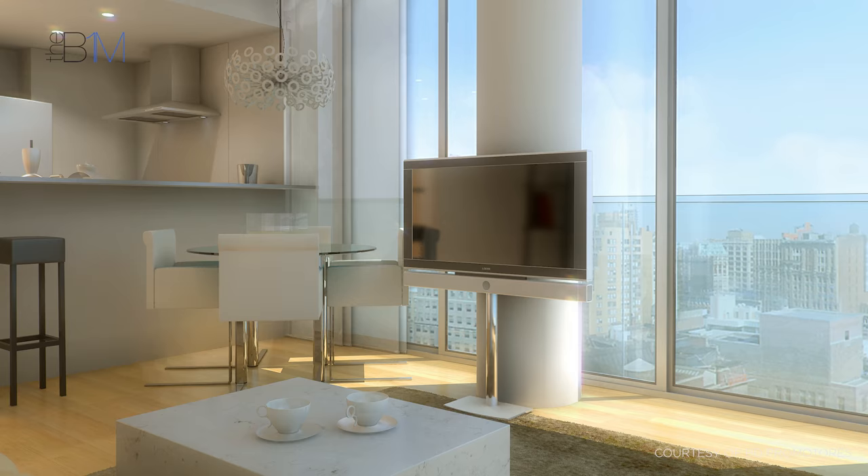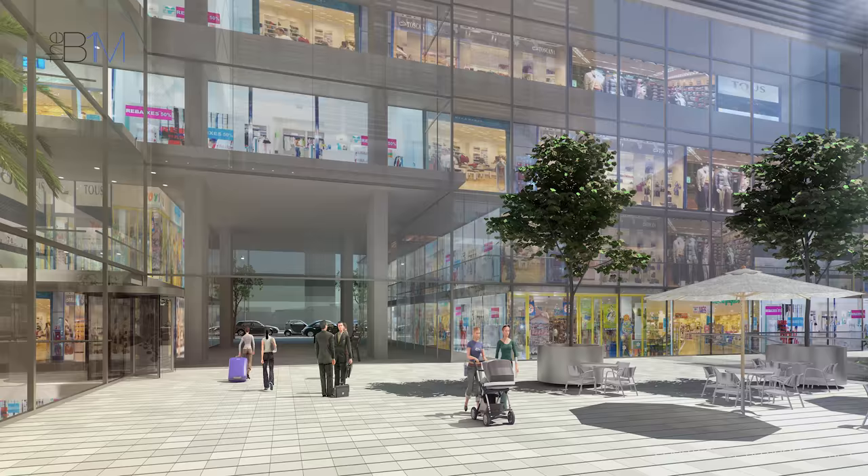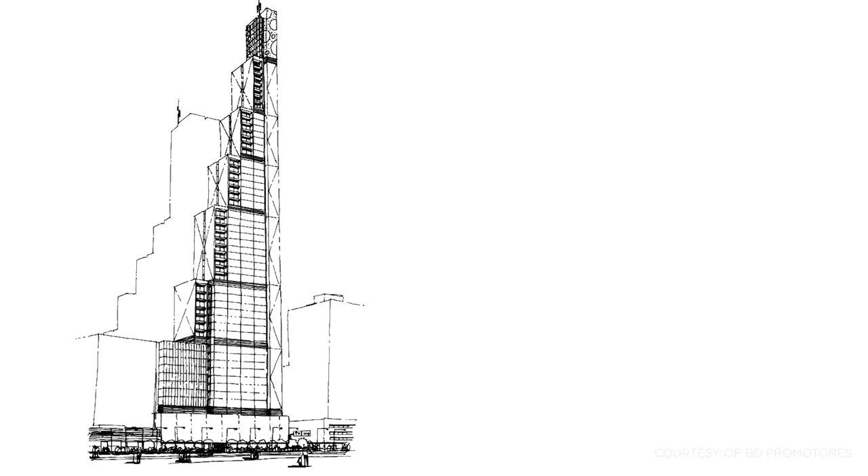The towers house offices, a 364-room hotel, and some 457 apartments, while its three-storey horizontal base contains a shopping centre.